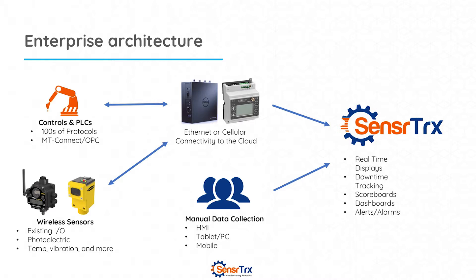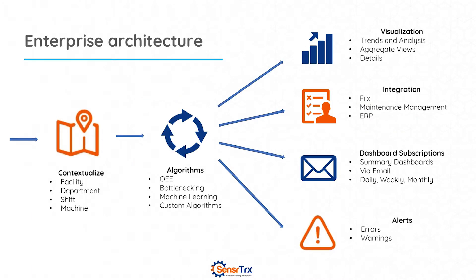In addition to that, we can also collect data from operators and people on the factory floor to gather information that we can't get directly from the machines. Inside of SensorTracks, once the data flows up to the cloud, we put context around it, which really helps you understand when there's a problem. For example, if you have excess vibration, what was going on on that machine at that time? What were we making, what shift was it, who was the operator?